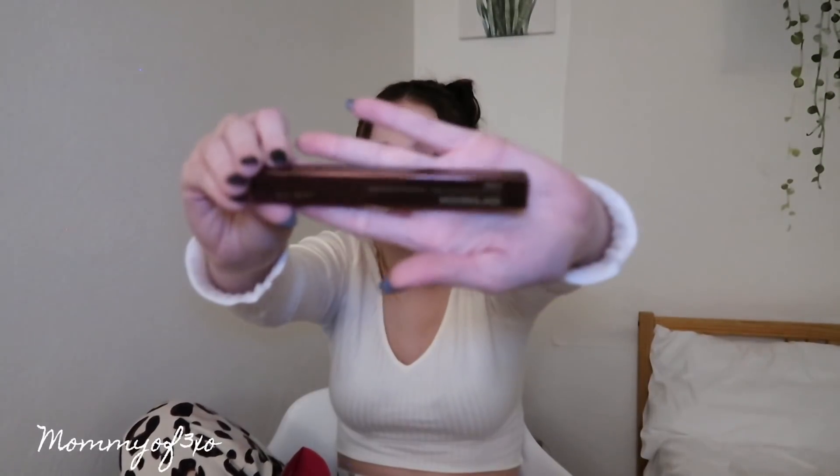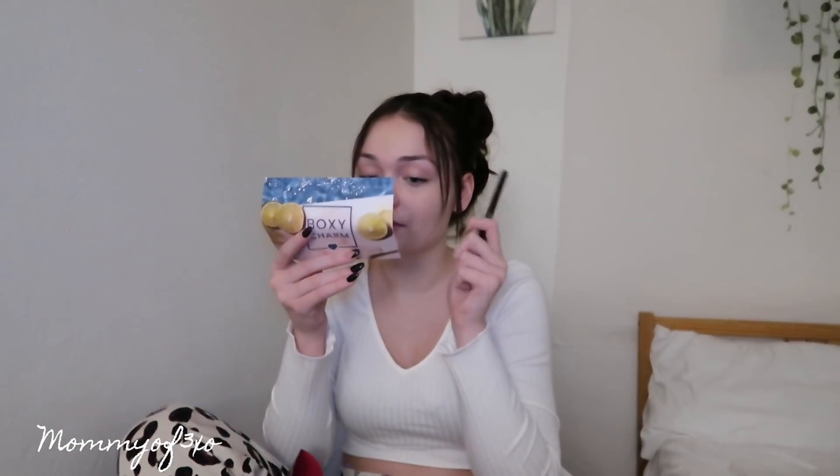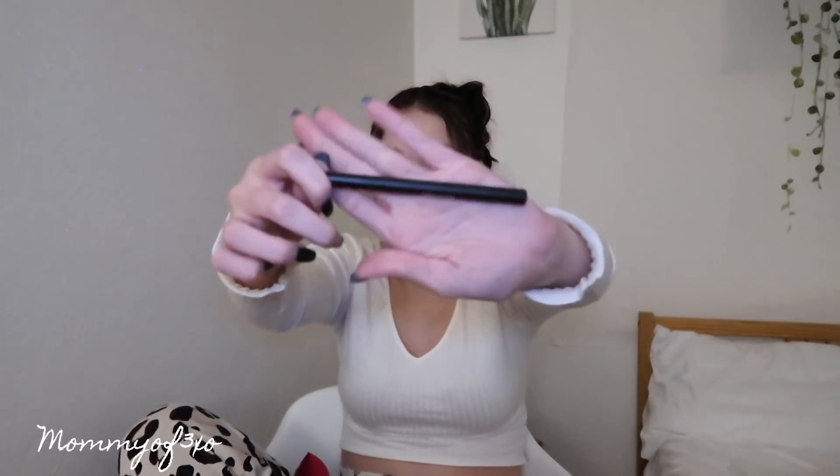The next item is a brow micro sculpting pencil, usually $28. I don't really do my brows but my mom does, so I might end up giving this to her. And the last product from this box is a $21 eyeliner. I don't really use eyeliner but I have a bunch because I try to do YouTube looks — I'm not the best at it since I don't wear a lot of makeup, but I try.